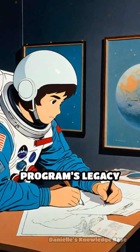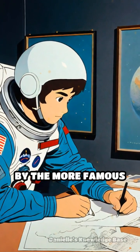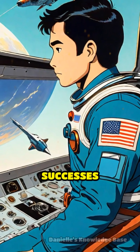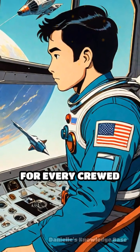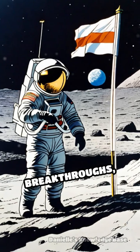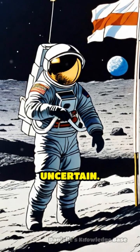The Ranger program's legacy is often overshadowed by the more famous Apollo missions, yet its pioneering technology and hard-won successes laid the essential foundation for every crewed lunar landing. Without Ranger's breakthroughs, the path to the moon would have been far more uncertain.